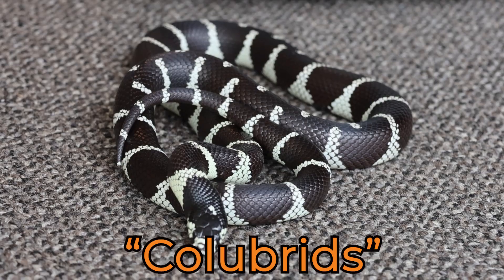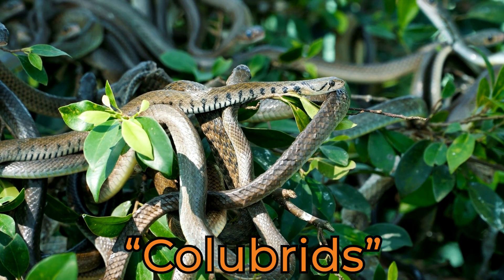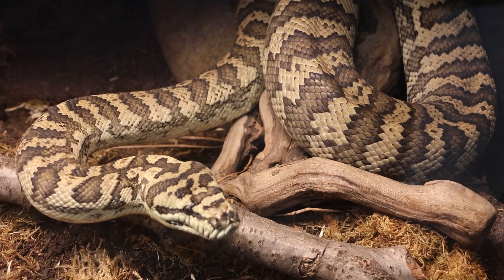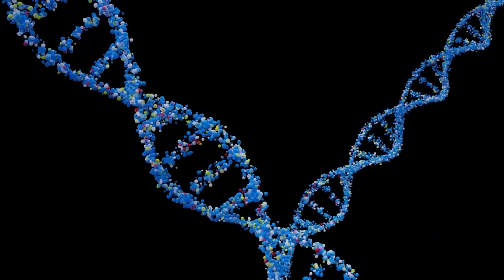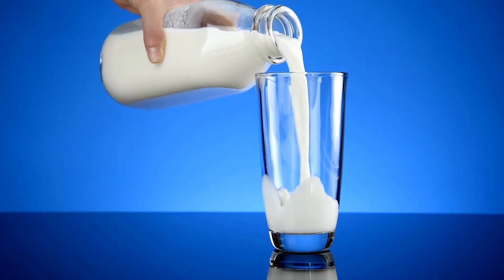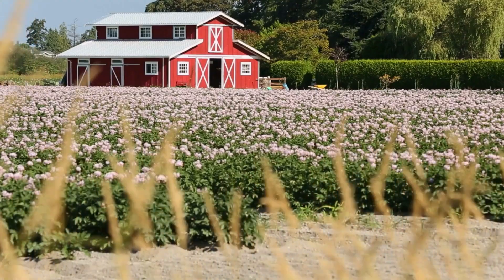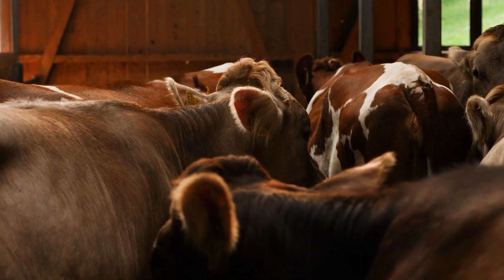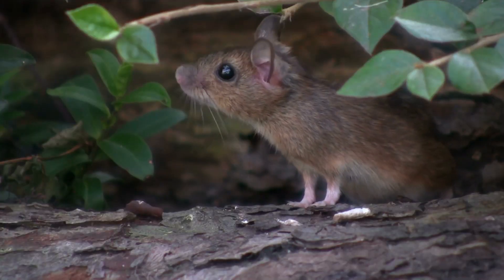Colubrids are non-venomous constricting snakes and they're really a big group of different snakes. King snakes and milk snakes are part of that colubrid family, and so they're different from boas and pythons — they're thinner, have different weight sizes, and evolutionarily they're quite different as well. The origin of the name milk snake is in North America: farmers would find these in barns and the logical conclusion was that the snake was drinking the cow's milk, when really it's just out there looking for mice and rats attracted to the farm animals in the barn.